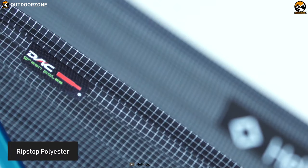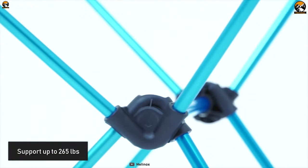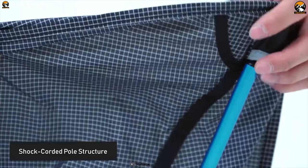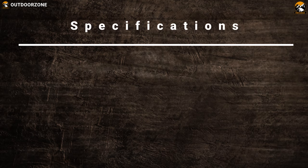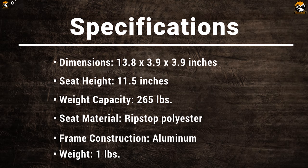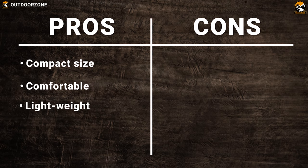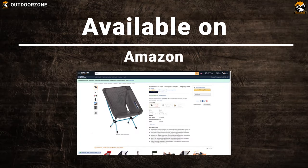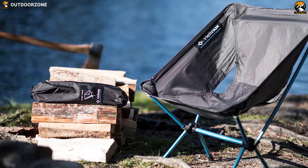This chair's seat material is ripstop polyester, which is an extremely breathable material to keep you comfortable. Thanks to anodized aluminum poles, it is strong enough to support up to 265 lbs. The Chair Zero's single shock-corded pole structure makes it super easy to set up, while its compact size makes it easy to pack and carry. It is light, comfortable and easy to set up, making it the perfect choice for tailgating.